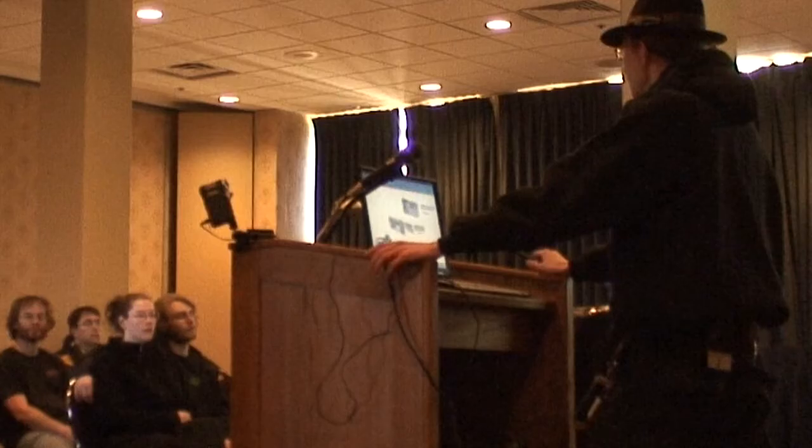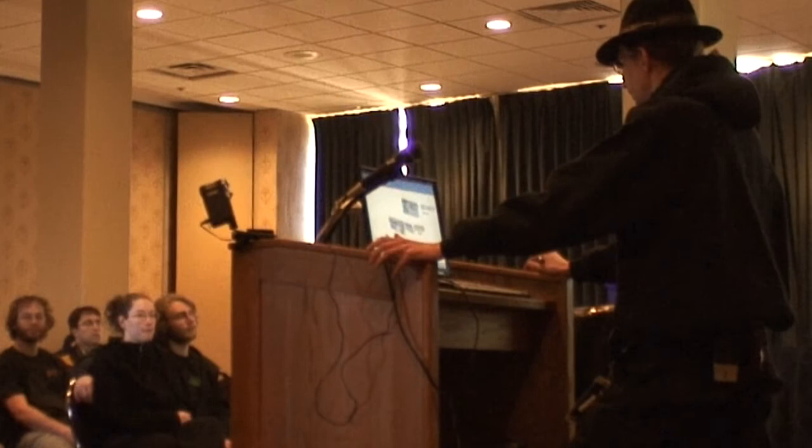The best advice I've ever heard was from Matt Blaze. His answer to 'what lock should I put on the front door of my house?' was: one that's slightly better than your neighbors'.